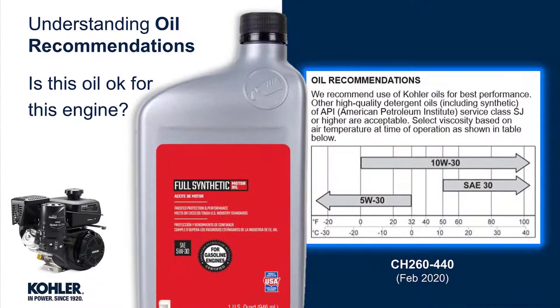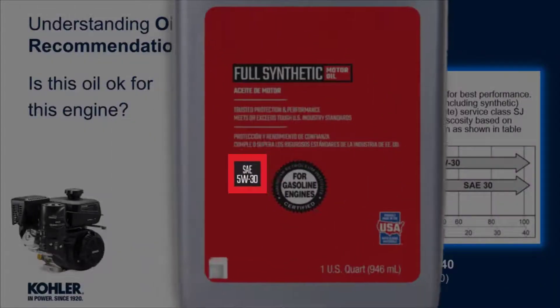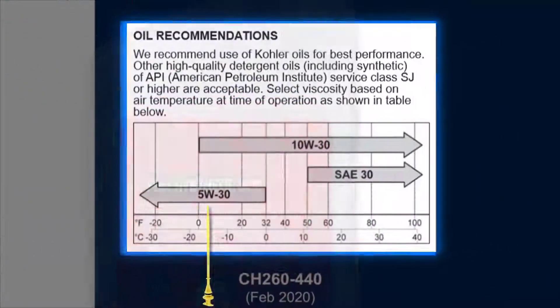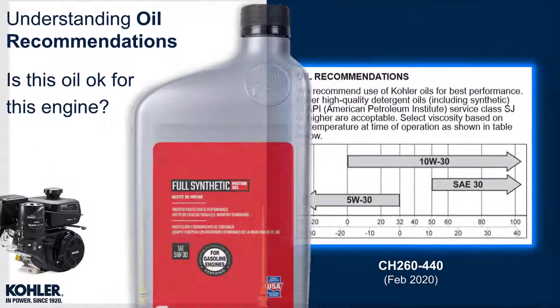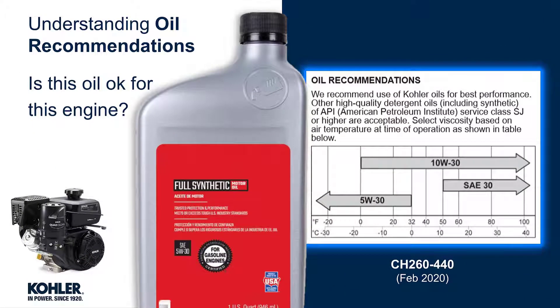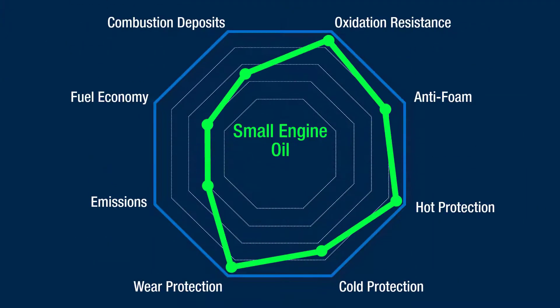Can we use this oil in this engine? According to the owner's manual, 5W-30 can be used when the temperature is below 32 degrees. One might think 5W-30 could be used in nearly the same temperature range as 10W-30, and that might be true if the 5W-30 were a high-quality, PAO-based synthetic